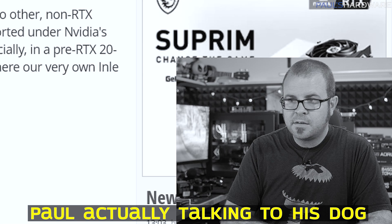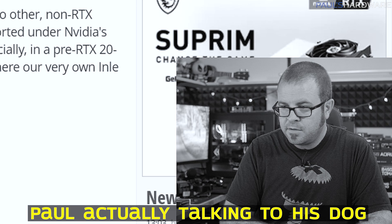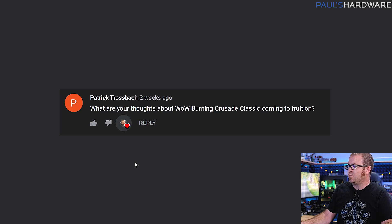Hiro, can you lie down, please? Don't go that way. And so we move to our next question.